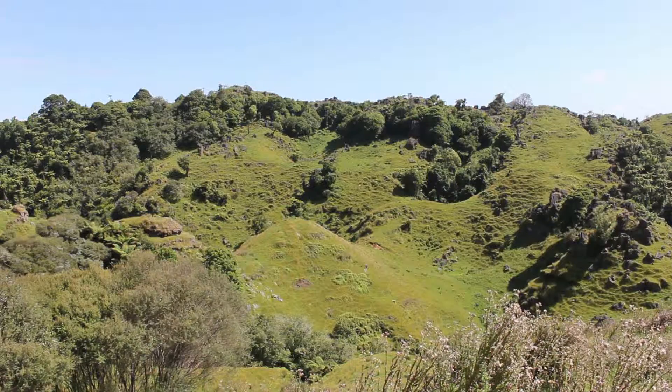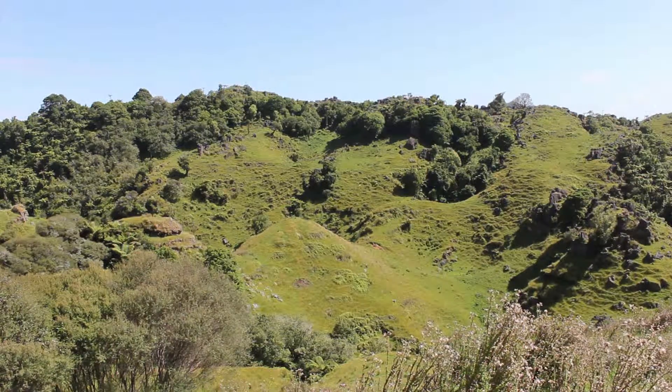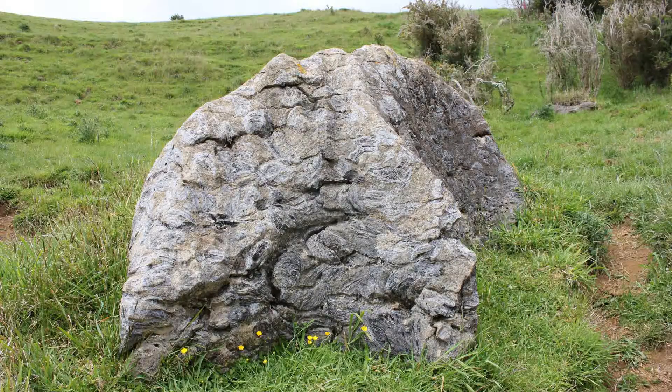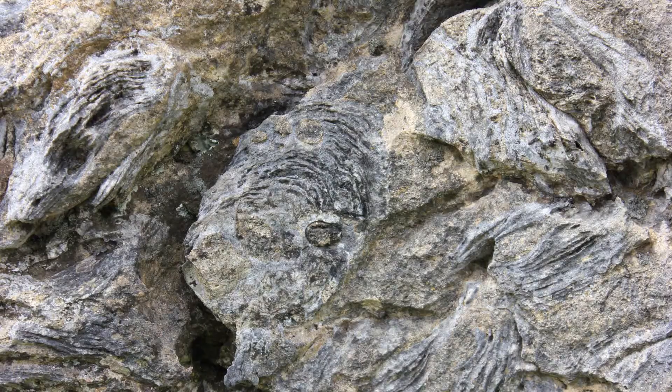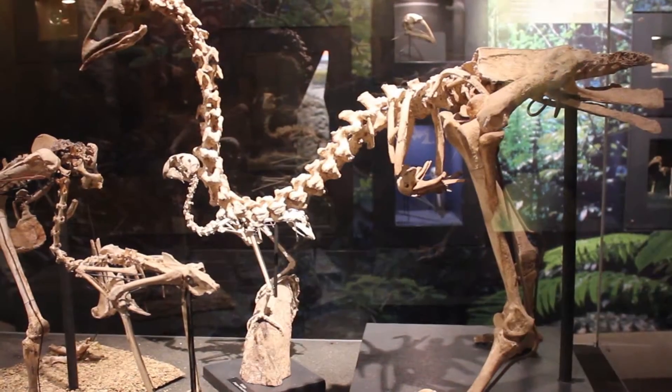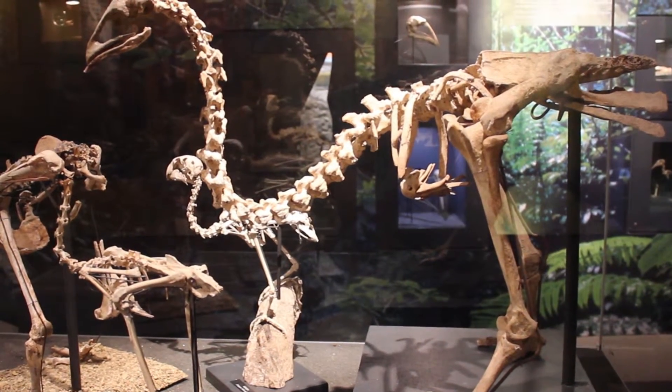Karst landscapes are also of great interest to paleontologists — people who study fossils. Fossils are a common feature of karst landscapes; for example, oyster fossils embedded in limestone. Many caves in the Waitomo district have moa bones, which came to be there when the giant bird fell into sinkholes.